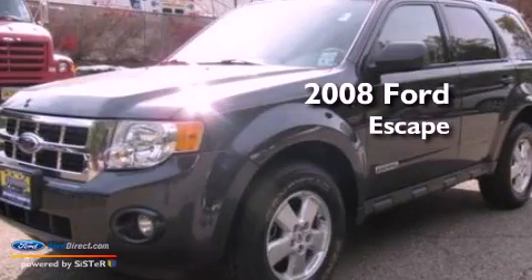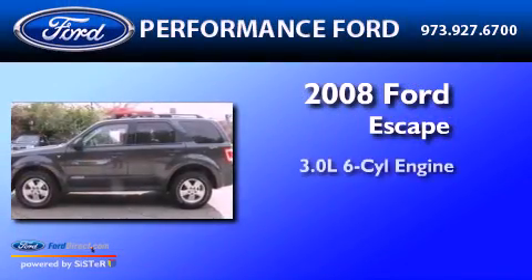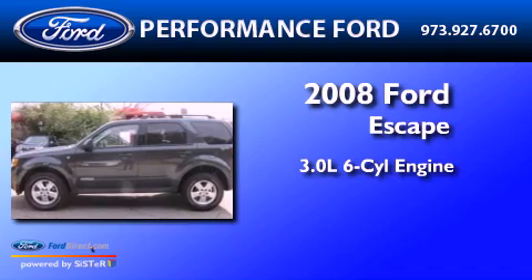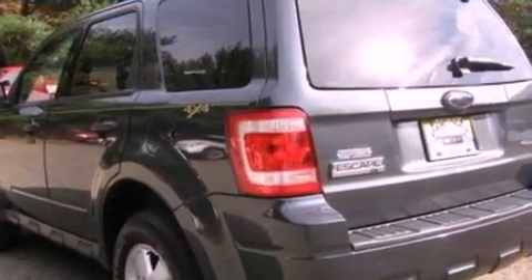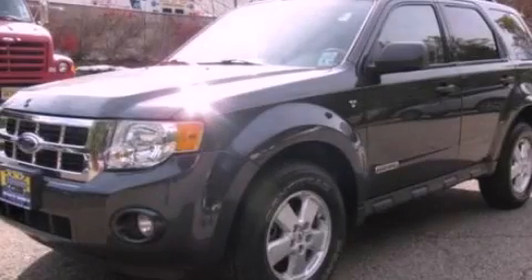This is a 2008 Ford Escape. It has a 3.0-liter six-cylinder engine and a four-speed automatic transmission. Stop by today and test drive this vehicle for yourself.